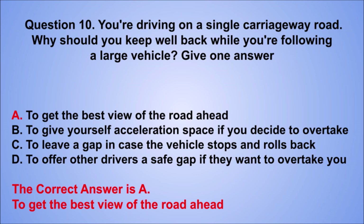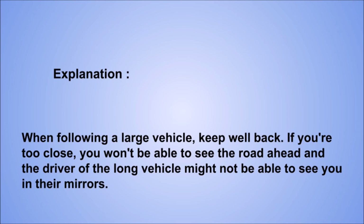Explanation: when following a large vehicle, keep well back. If you're too close, you won't be able to see the road ahead, and the driver of the long vehicle might not be able to see you in their mirrors.